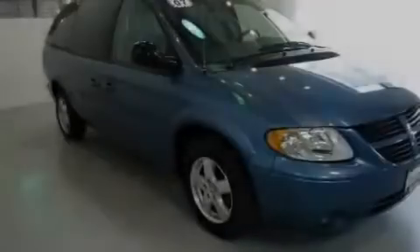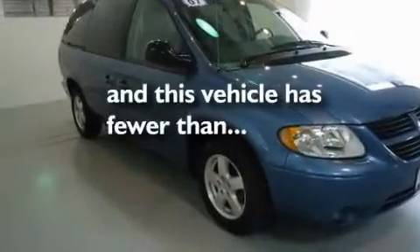Additional features include a passenger side vanity mirror, a traction control system, a split folding rear seat, and this vehicle has fewer than 33,000 miles on the odometer.